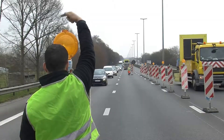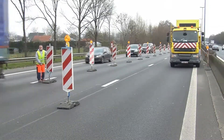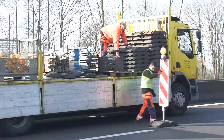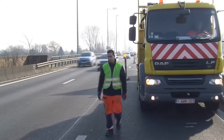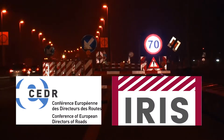Still, work zones are hazardous for both road users and road workers, as accident and incident statistics indicate in various countries. The Conference of European Directors of Roads initiates and finances projects within its framework of transnational road research programme. The IRIS project on incursion reduction to increase safety at road work zones has identified a number of best practice solutions at work zones.